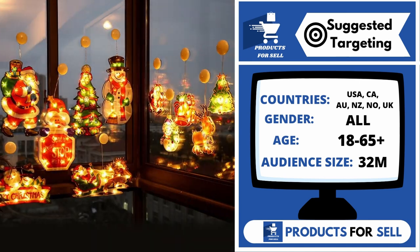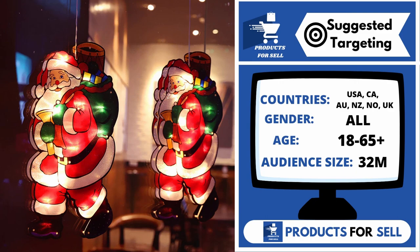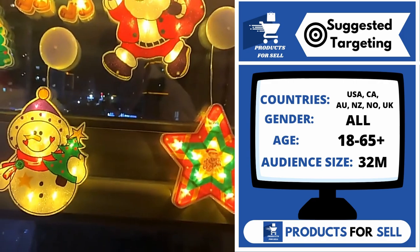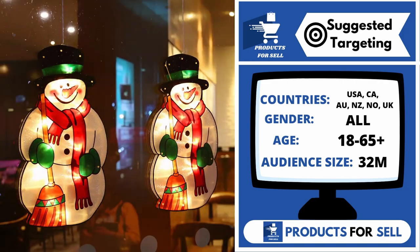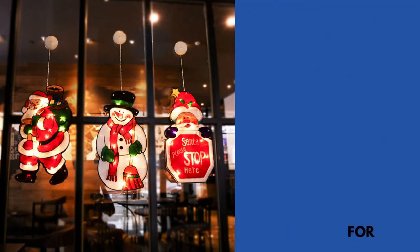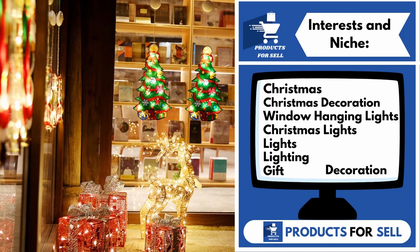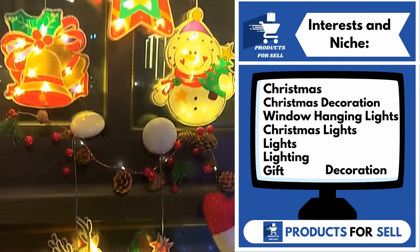With this product, you can target the following countries: the United States of America, Canada, Australia, New Zealand, Norway, and the United Kingdom. Gender includes both males and females. Your target age range is 18 to 65 plus, and your audience size for this product is 32 million. Interests and niches for this product are Christmas, Christmas decoration, window hanging lights, Christmas lights, lights, lighting, gift, and decoration.